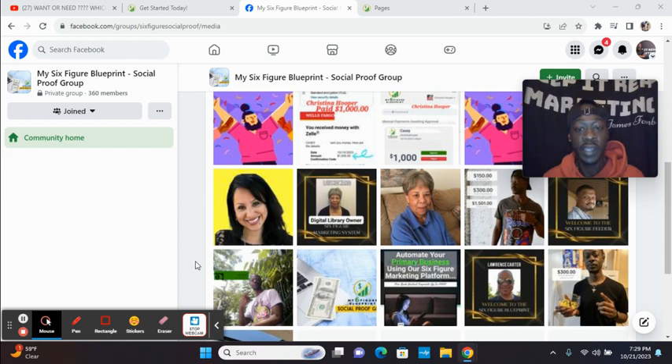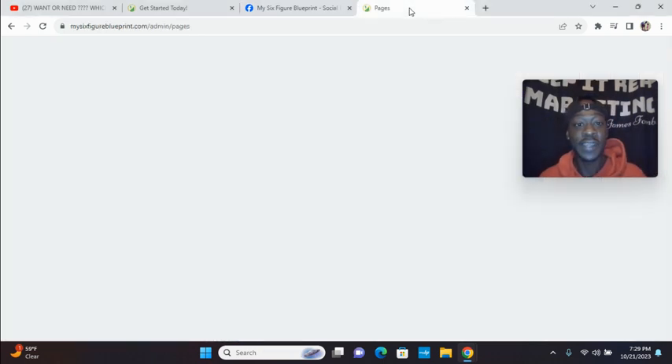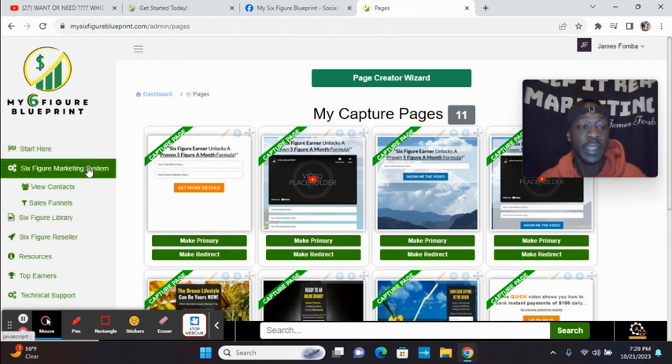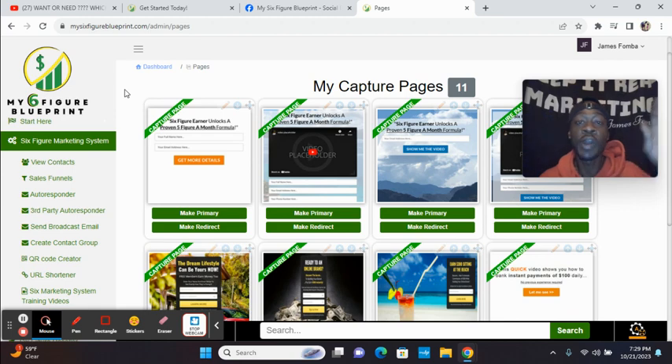Here you can see me earning a $300 commission, $1,000 here. There's Mary — Maria got started with me at the top package. Here we have Christina earning $1,000, and this is just getting bigger and bigger. I'm going to show you some simple things. Click the link directly below to check out My Six Figure Blueprint. I put together a free eight-minute training video on how you could build your business using just email — that free link is below.